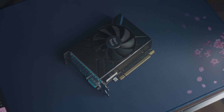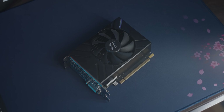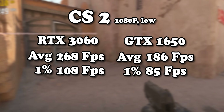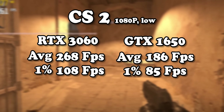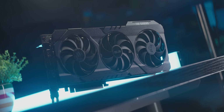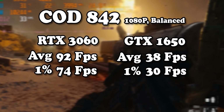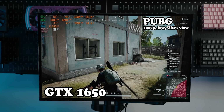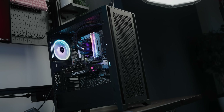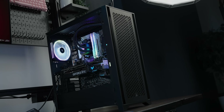Finally, a GTX 1650 was swapped in for comparison. In CS2, the gap wasn't huge due to CPU bottlenecking, but in a demanding game like Call of Duty the RTX 3060 was more than double the performance of the 1650. The main takeaway: Activision really needs to fix their Call of Duty download situation — it's an abomination. Thanks for watching!